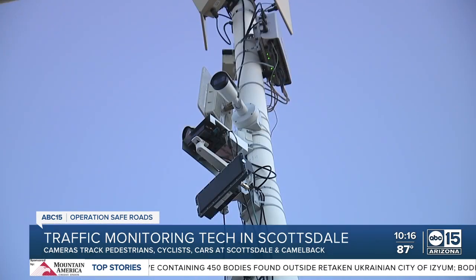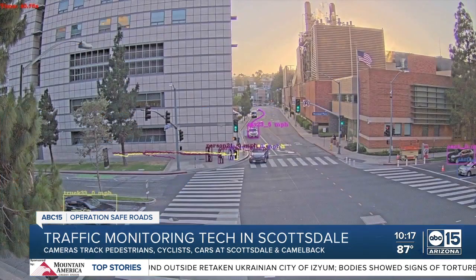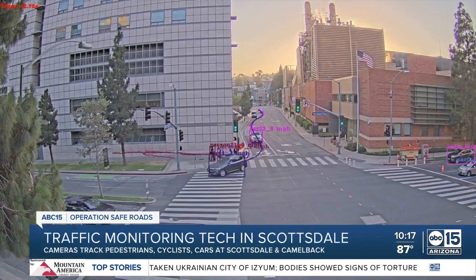The second site that will be monitored through the pilot program is Camelback between Buckboard and Saddlebag — the Entertainment District Corridor — an area where many look twice before crossing. 'I double-check all the time,' said one pedestrian.